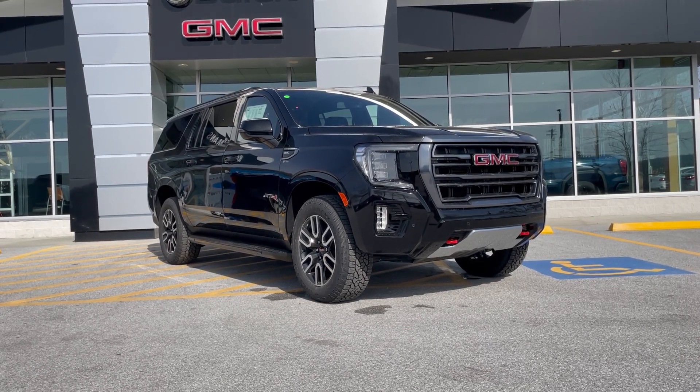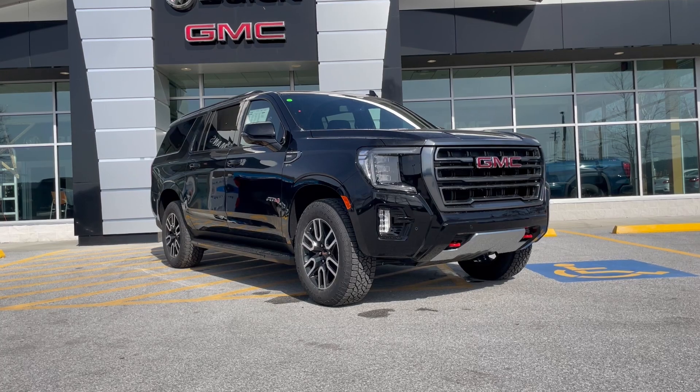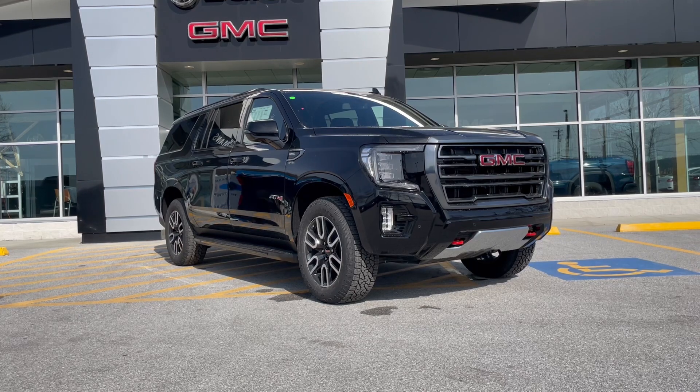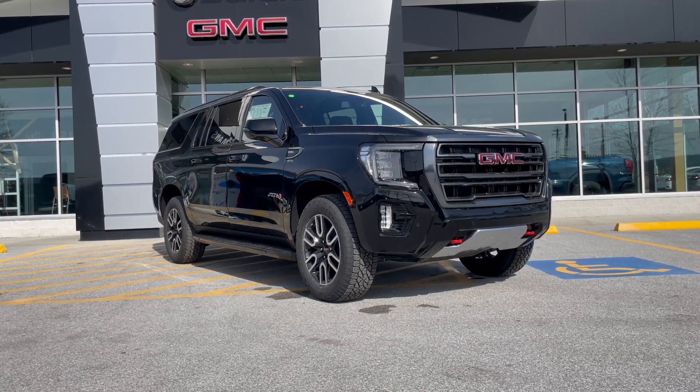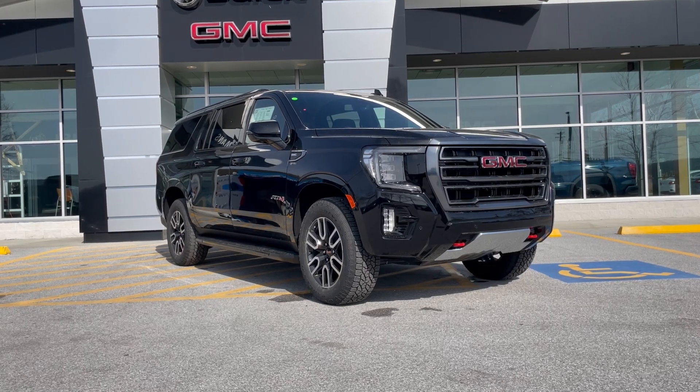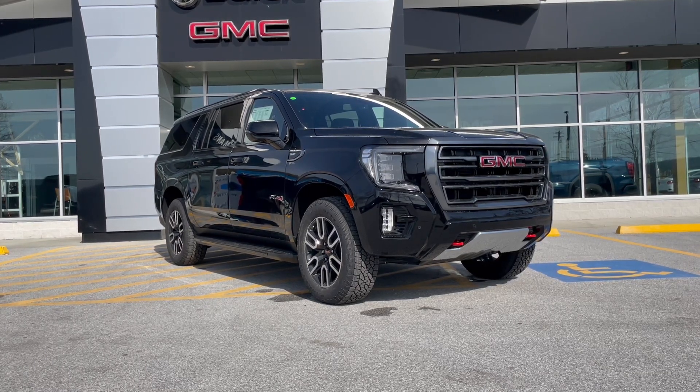The AT4 comes with all sorts of additional features. Underneath the hood, a 5.3 liter V8 engine puts out 355 horsepower, 383 foot-pounds of torque. Importantly, it's married to a 10-speed automatic transmission, which is the latest and greatest transmission from General Motors.